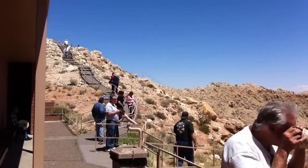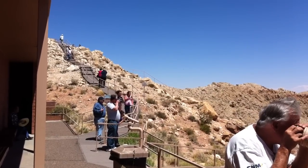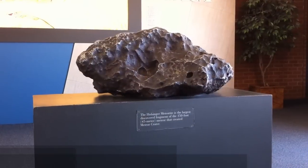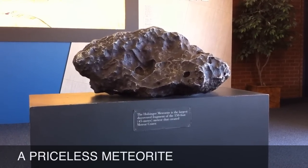Meteor Crater has been dated by geologists to be around 50,000 years old and is the most well-preserved crater of its type on Earth. Eduardo Rubio, a very interesting and knowledgeable man, is the chief of tour guides at Meteor Crater and has appeared many times in international media as well as the History and Discovery Channels, sharing his acquired knowledge of Meteor Crater.